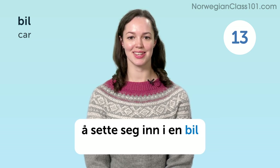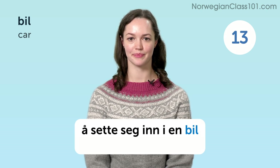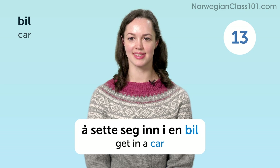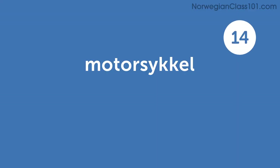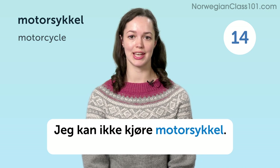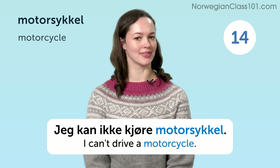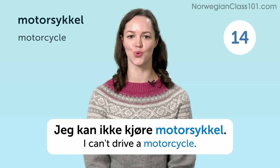Og sette seg inn i en bil. And get into a car. Motorsykkel. Motorcycle. Jeg kan ikke kjøre motorsykkel. I can't drive a motorcycle.